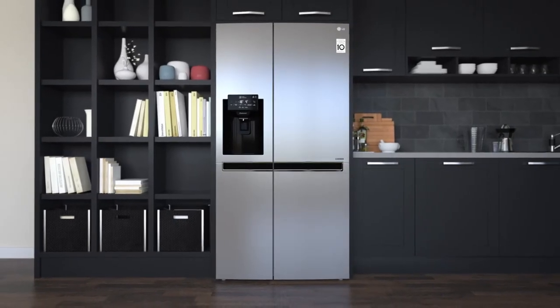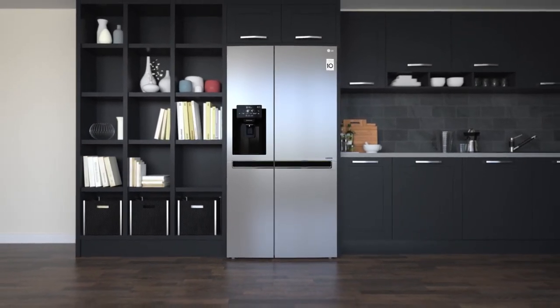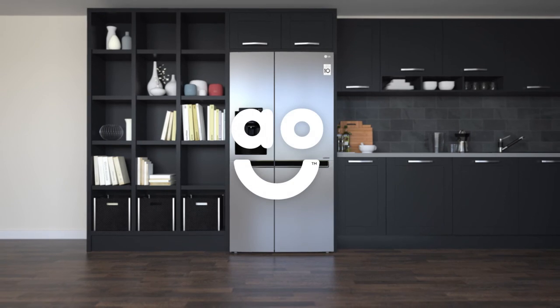If you're looking for a super stylish American fridge freezer with fantastic technology to care for food, this LG model is a perfect choice.